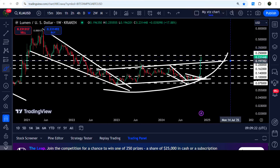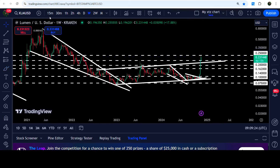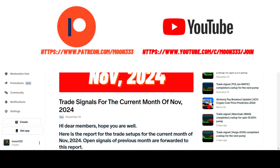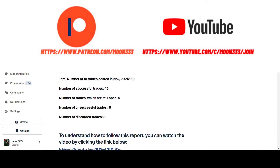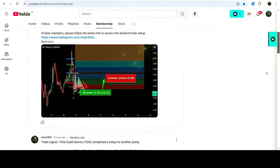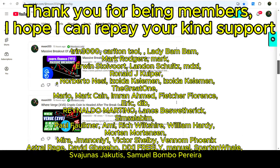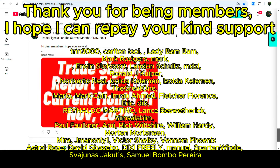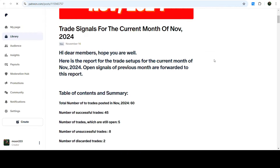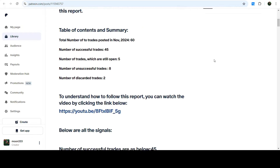Before starting this analysis, if you are not subscribed to my channel then do subscribe. For more trading signals you can also join me and support me as a YouTube member or as a Patreon member, because there I'm sharing different trading signals for you. You can find the link to join in the video description. If you would like to see how my trading signals work, I've also shared the link for the trading signal report for the current month of November 2024 in the video description.